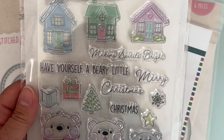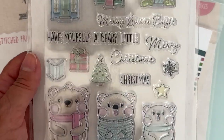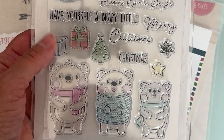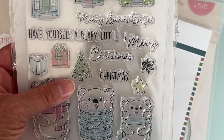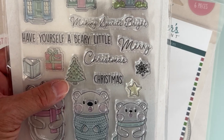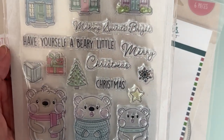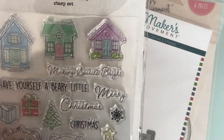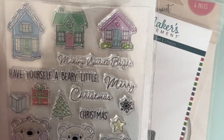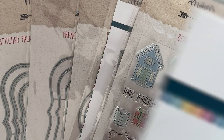You'll also get one of these, which is called Berry Christmas — it's a stamp set. It's got all these cute little bears, some little trees and presents, a few words: Christmas in a couple of different fonts, Merry, Make Spirits Bright, Have Yourself a Berry Little Christmas, and then cute little houses that you can color with Copics or whatever. It's a 16-piece set.